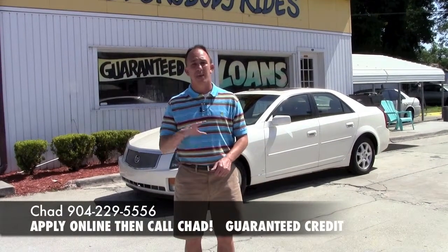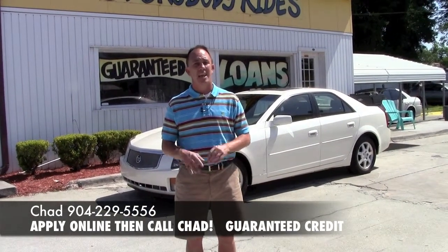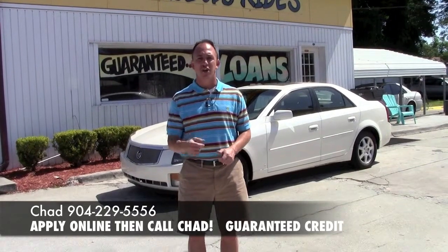Hey guys, this is Chad at Network Auto Sales. I've got a beautiful Cadillac CTS I want to show you. This one's a 2007. It's loaded and it's only got 74,000 miles. Come take a look.